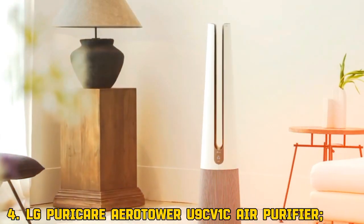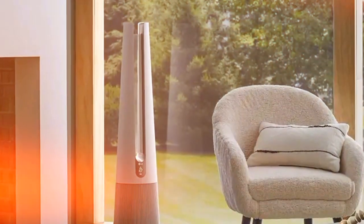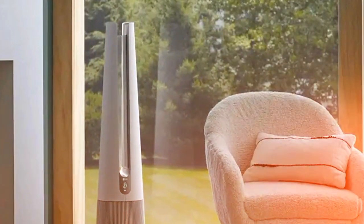4. LG Puricare Aerotower U9CV1C Air Purifier. Need to purify a big area? The LG Puricare Aerotower is your go-to. It's powerful and covers large rooms easily.